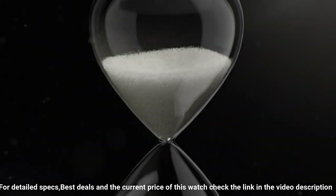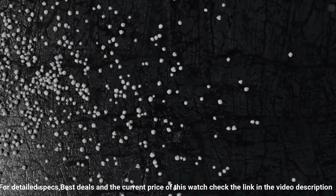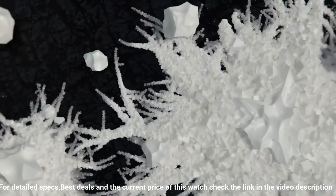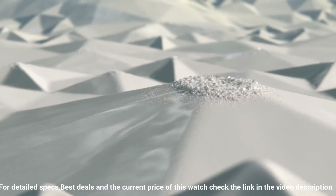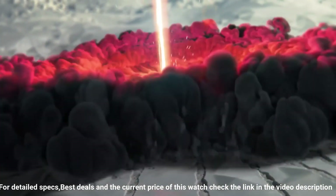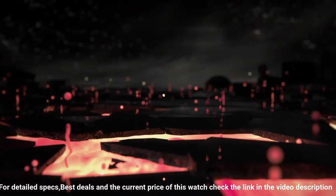Case diameter: 45 millimeters. Round case shape. Hidden double-folding deployment clasp. Water-resistant at 100 meters slash 330 feet. Functions: chronograph, date, hour, minute, second. Dress watch style.